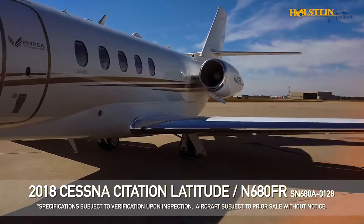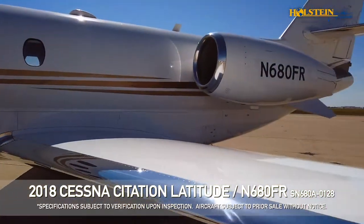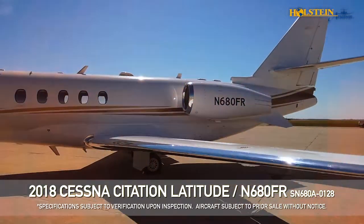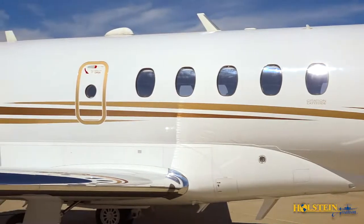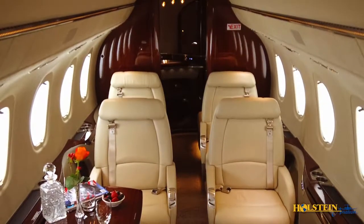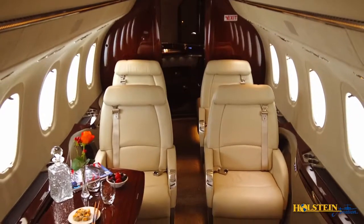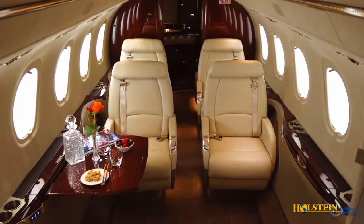Holstein Aviation is pleased to present this extremely low time, like-new 2018 model Citation Latitude. The Citation Latitude was built to redefine the industry's midsize category. It merges comfort, aesthetics, payload, and range to create a pleasurable, productive, and class-leading environment.